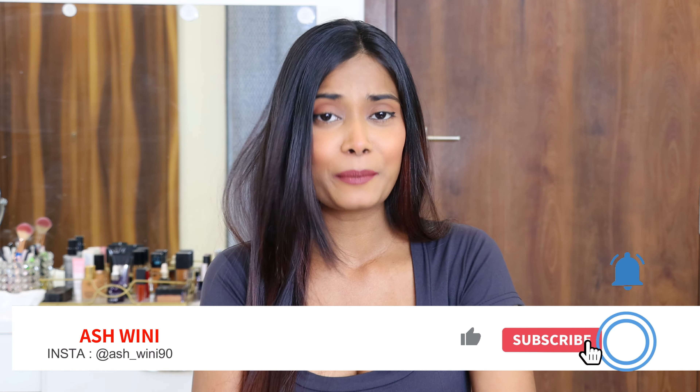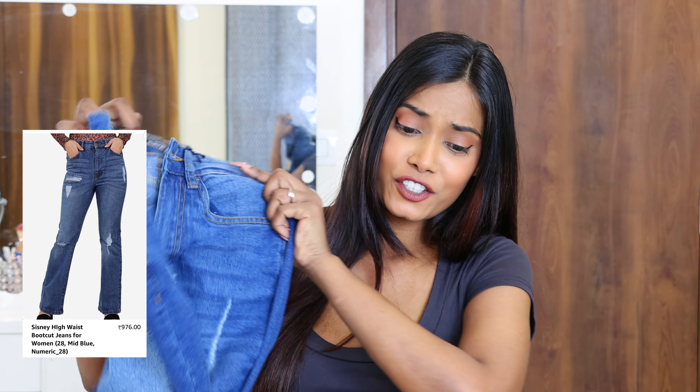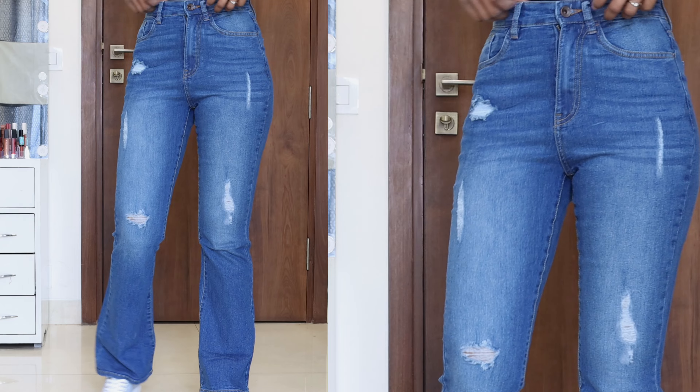Before starting, please subscribe to the channel and like if you like this video. Let's start with my favorite jeans - it's boot cut jeans! My previous favorite was skinny jeans but now it's changed; now I love boot cut jeans. I got these boot cut jeans from the brand Sisni for 976 rupees.